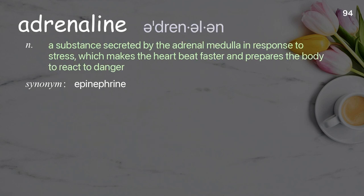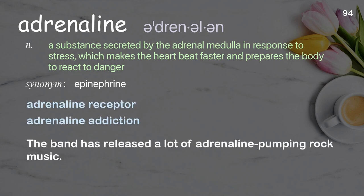Adrenaline: a substance secreted by the adrenal medulla in response to stress, which makes the heart beat faster and prepares the body to react to danger. Examples: adrenaline receptor, adrenaline addiction. The band has released a lot of adrenaline-pumping rock music.